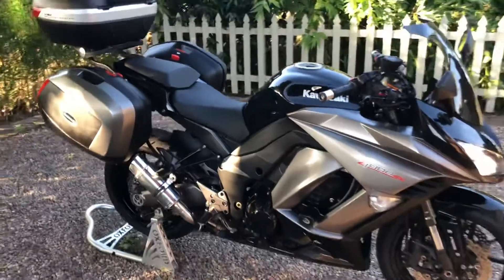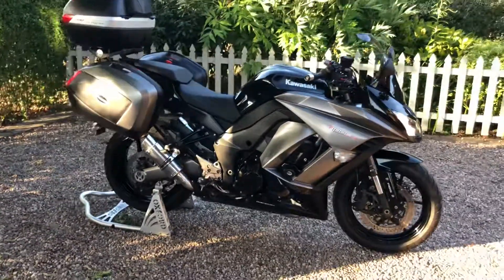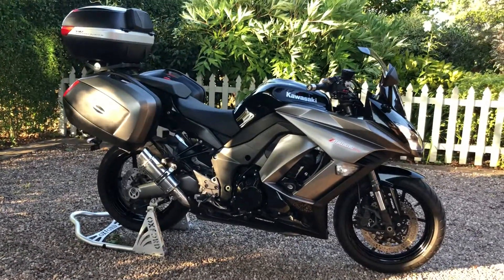So if you've got any questions at all, want to talk about the bike, part exchange, or delivery options, feel free to get in touch.